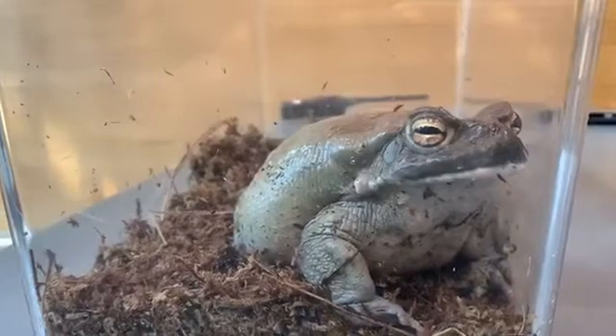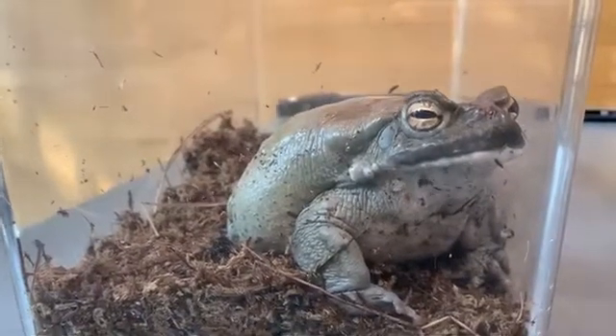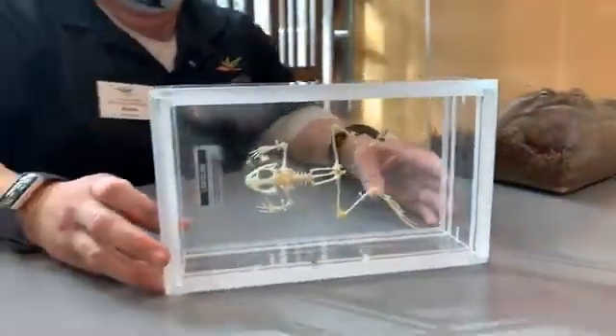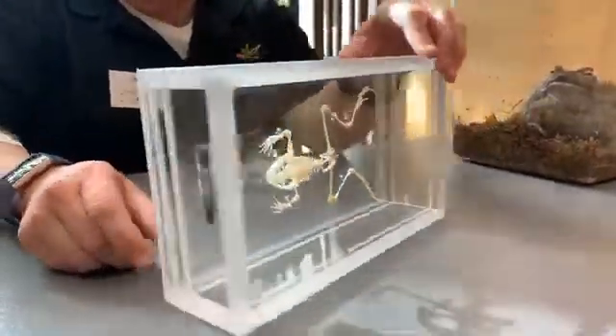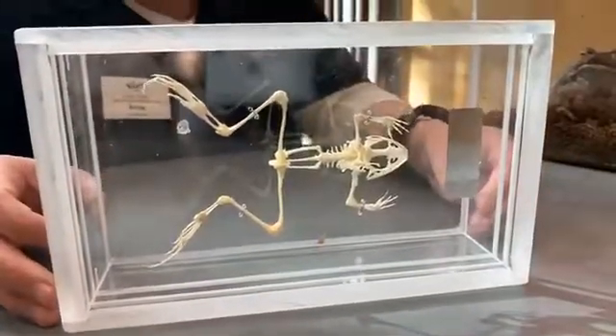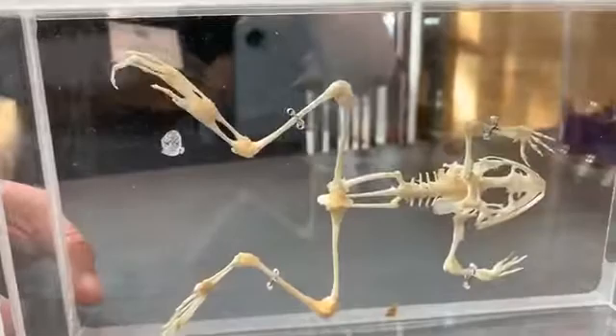Toads also do not have a breastbone. If you see here, I've got a little frog skeleton here for you, and if I turn this around you can kind of see they have a tiny little breastbone right there. Well, true toads do not have that little breastbone.